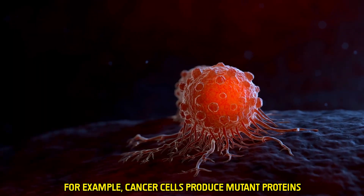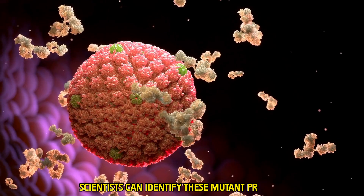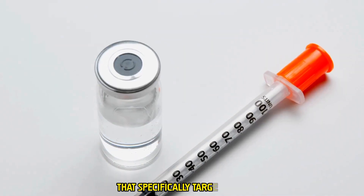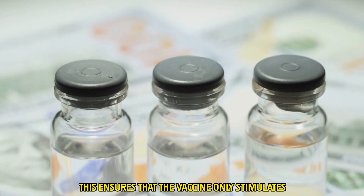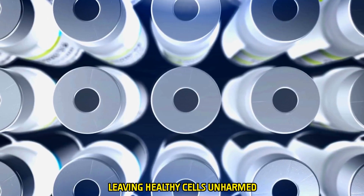For example, cancer cells produce mutant proteins not found in healthy cells. Using genetic sequencing, scientists can identify these mutant proteins and create vaccines that specifically target them. This ensures the vaccine only stimulates the immune system to attack diseased cells, leaving healthy cells unharmed.